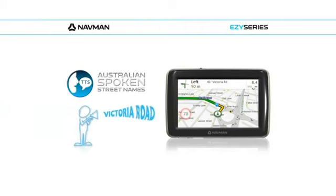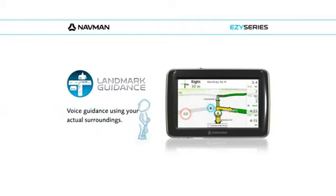Using spoken street names in an Australian accent, plus landmark guidance based on your actual surroundings, the EZ Series will guide you without confusion.